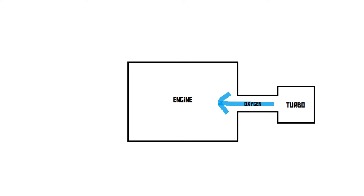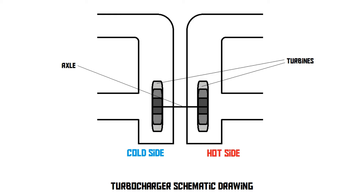This is why turbocharged engines are more powerful and consume less fuel. A turbocharger has a hot side and a cold side, which are separated from each other. Each side has its own turbine, and the two turbines are connected to each other through an axle.